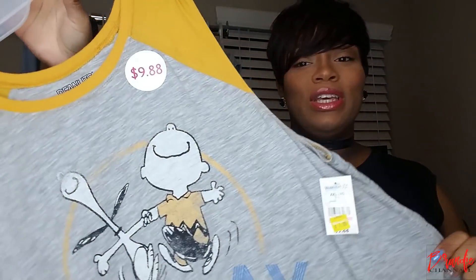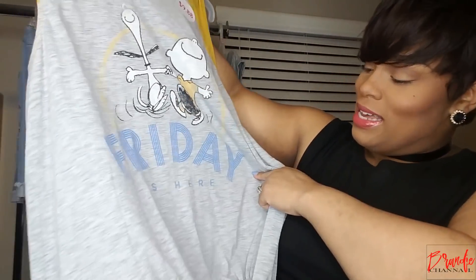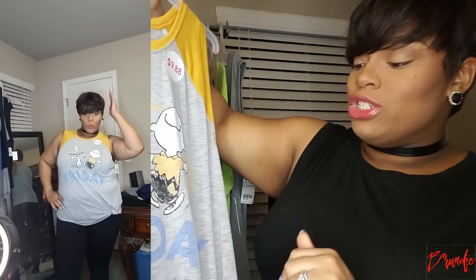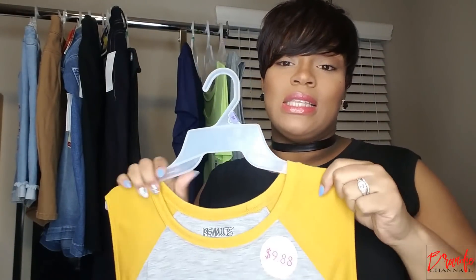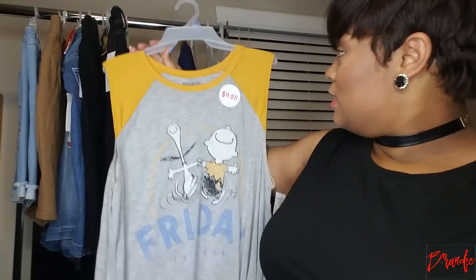The next shirt I picked up is just this really cute, funky, kind of retro-looking shirt. Y'all remember Charlie Brown? It just says "Friday is Here" and it's got this real cute tie-up at the bottom — it came tied up. The original price was $9.88 and I got it on sale for $7. I picked this up in a size 2X because I didn't want it to be tight — I wanted it to fit a little oversized. This mustard color — y'all already know from my previous hauls this is the color I've been in love with. I just think it looks good against my complexion.